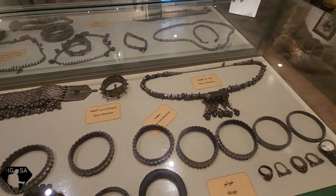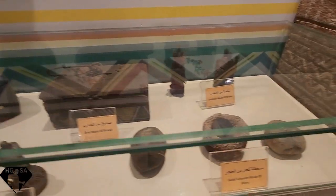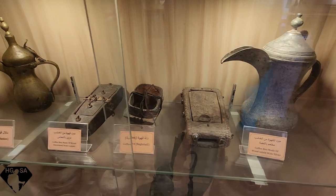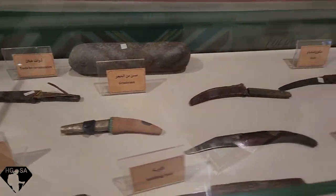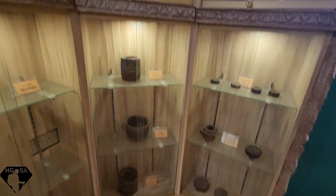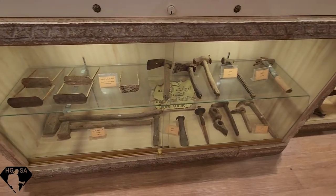Jewelry boxes, coffee grinder — you know how they love the coffee — coffee molders, dental extraction tools, old scales, tools for the balda.